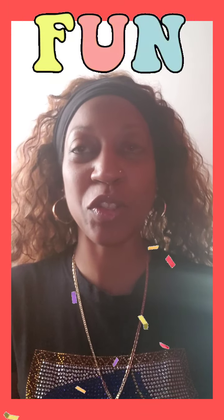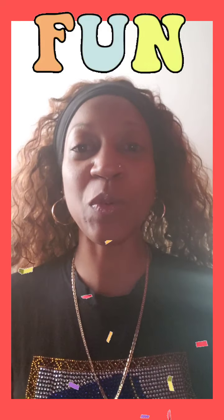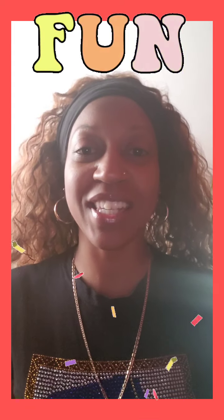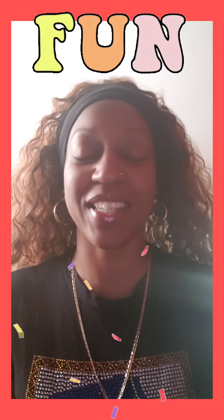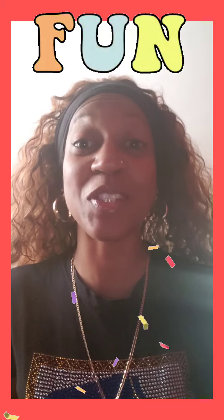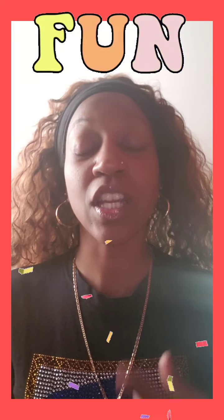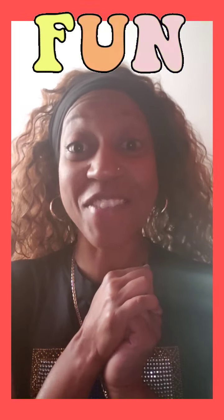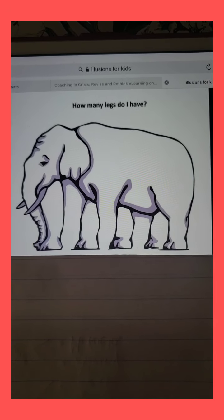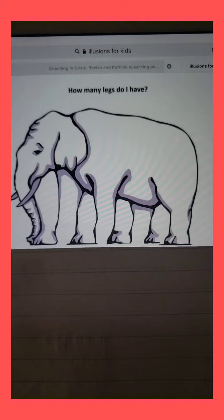Seeing. Okay kids, now this is a really cool, fun activity. I'm going to show you some pictures of different things, and you are to tell your parents what it is you see. Miss Leah will ask you a question, and then you can decide and tell your parents what you see. Parents, you can do it too — it's really fun. Also, I'm going to attach a link you can click on to take a quiz to see how good your eyesight is. You know how Miss Leah loves elephants. Here's an optical illusion for you. How many legs do I have? How many legs do you see, children?